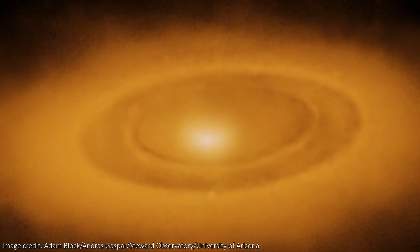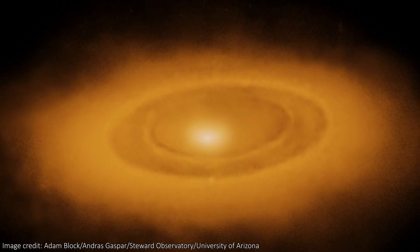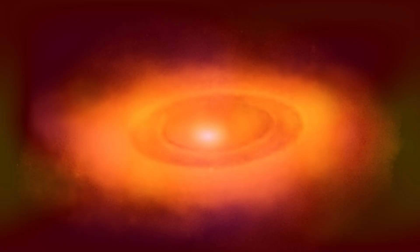We're seeing rings around a nearby star and possibly even planets hiding in a system that's larger and more complex than our own asteroid and Kuiper belts. This is the first asteroid belt ever seen outside our own solar system, and now we know a lot more about it.